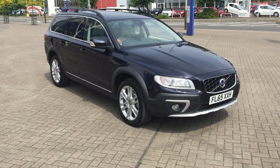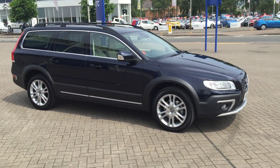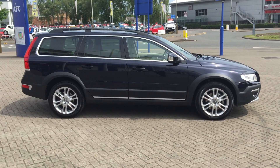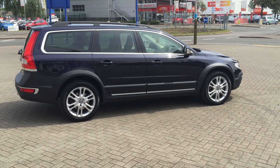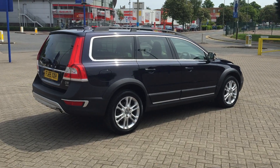Welcome to Sturge's Volvo XC70. This is a D5 SE Lux Nav Geartronic, 2015 on a 65 plate. The car has covered 9,000 miles. It's got a full Volvo service history. It's finished in the Magic Blue Pearl.